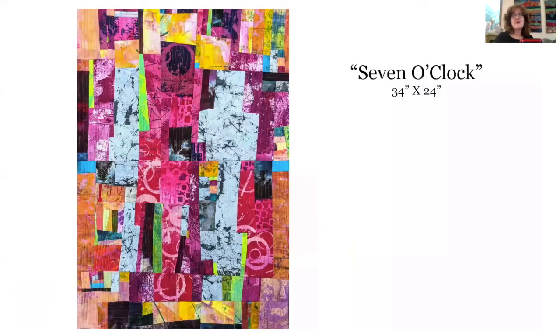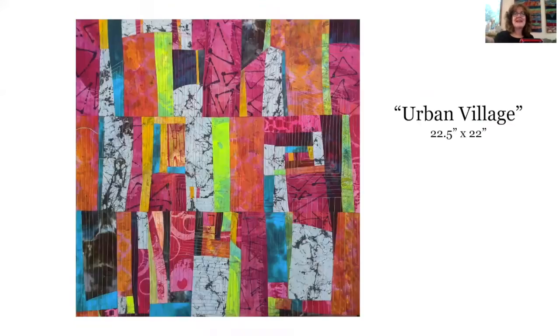This next piece is one that I did based completely on fabrics that I dyed. I call it '7 O'Clock' because it reminds me of the cacophony of sounds that people made every night near the beginning of the pandemic to show support for our frontline healthcare workers. Those two big shapes in the middle — the gray shape and the hot pink magenta area — kind of make me think of high-rise buildings, and all the little compositions around it are sort of like the cacophony of sounds and the chaos of urban life. What often happens when I'm making these pieces is that I get little leftovers and I don't like to waste them, so this piece called 'Urban Village' was made using a lot of the leftovers from '7 O'Clock.'